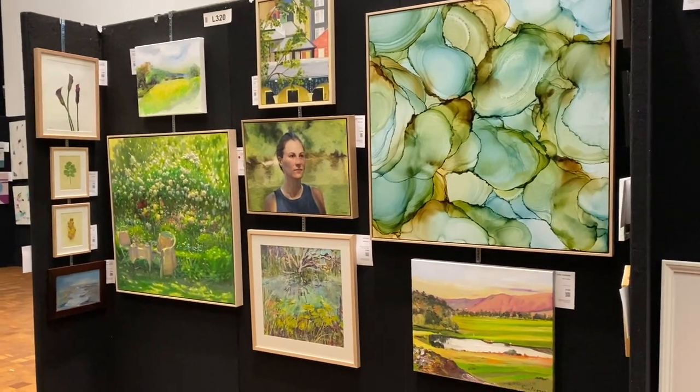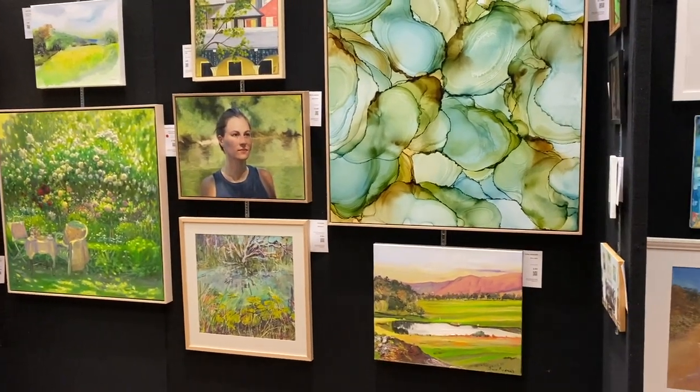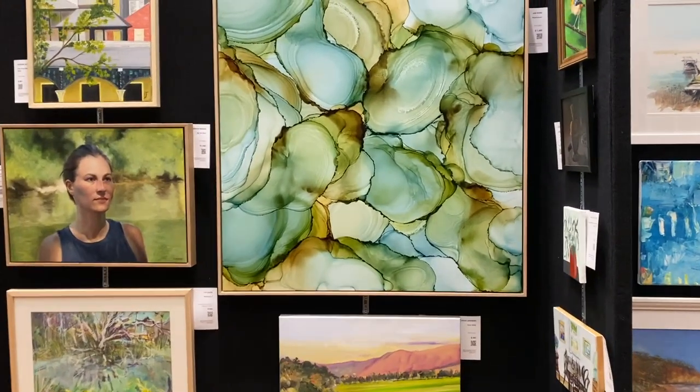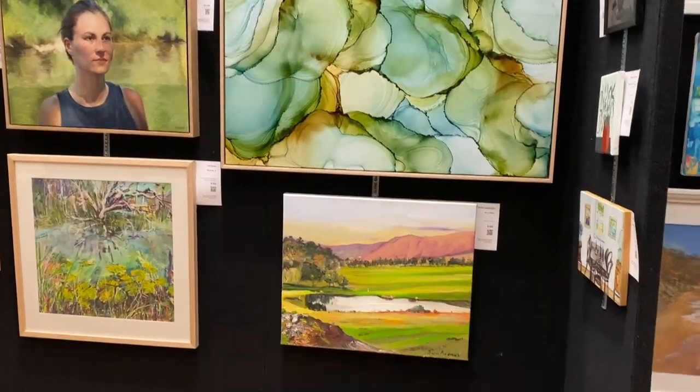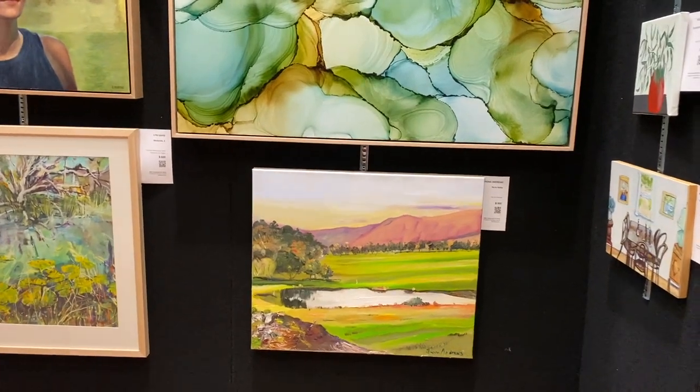It's a bit of a wall of pale green here. They're paired up lovely. That's got to be alcohol inks there — it's got to be. That's a pretty little landscape down there.